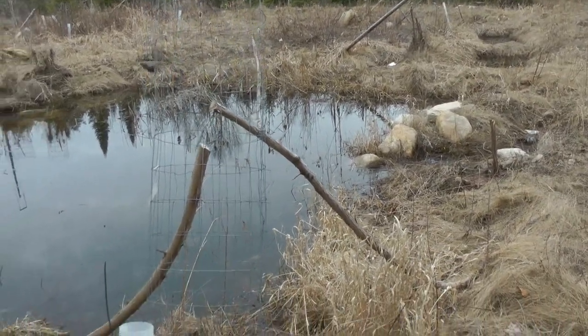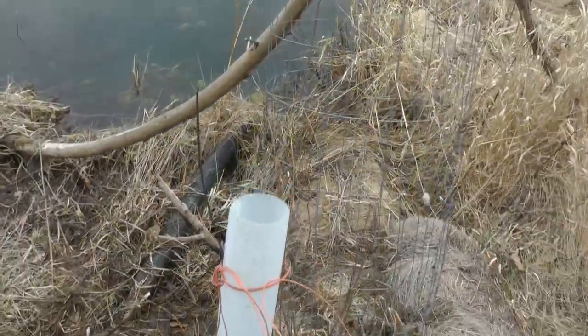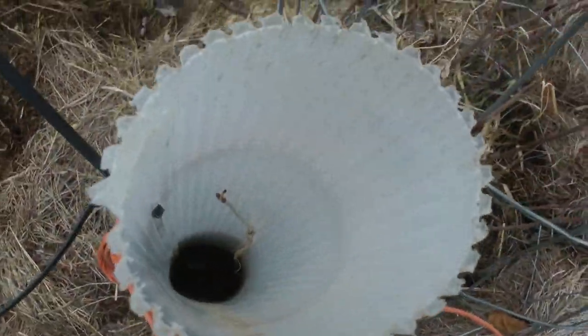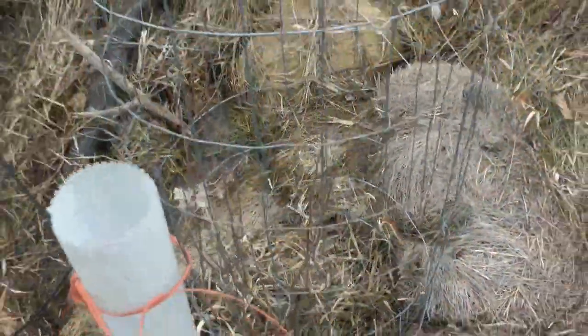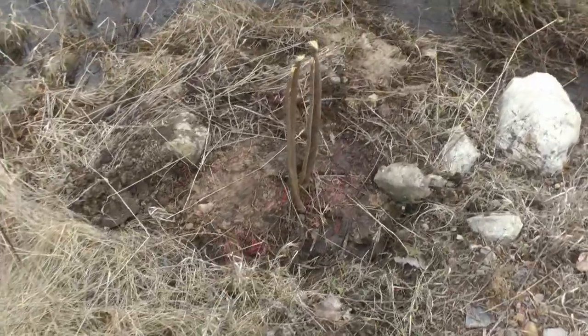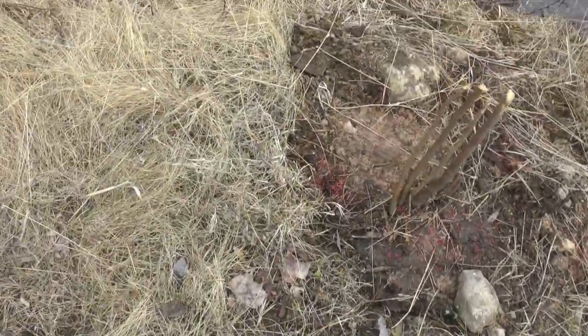We'll kind of walk through this bit right here, this south end of it. Right here we have a highbush cranberry. And in there, in the cage, we have an aronia. Right here we have a precocious hazelnut. And then along here somewhere I planted a crab apple — I don't see it. It might have died.